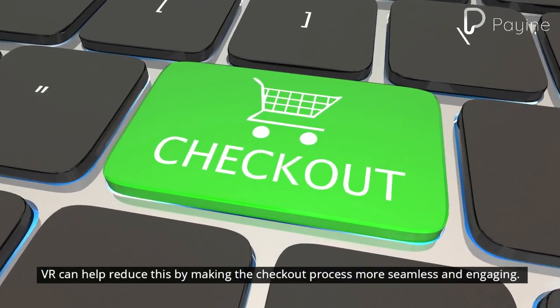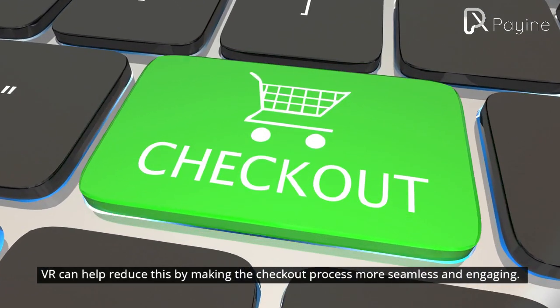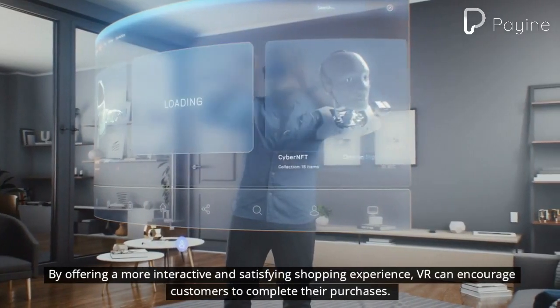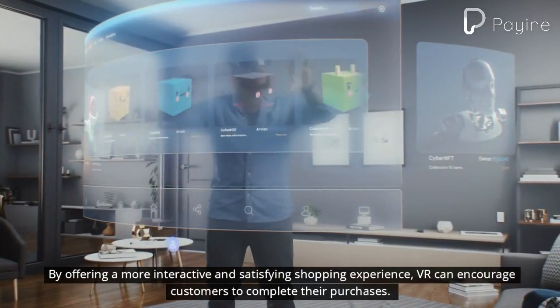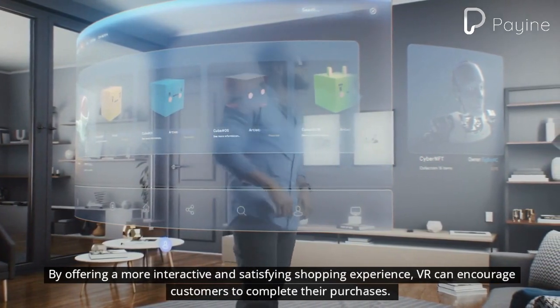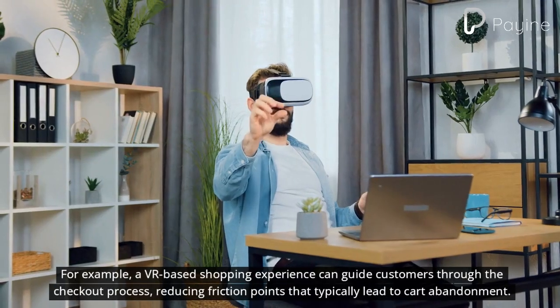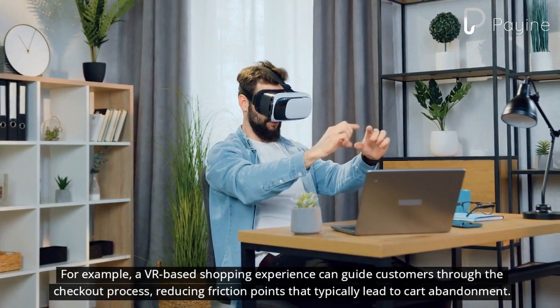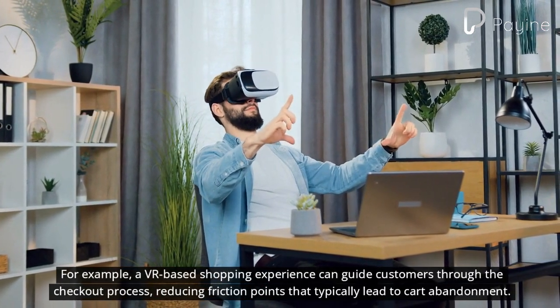VR can help reduce this by making the checkout process more seamless and engaging. By offering a more interactive and satisfying shopping experience, VR can encourage customers to complete their purchases. For example, a VR-based shopping experience can guide customers through the checkout process, reducing friction points that typically lead to cart abandonment.